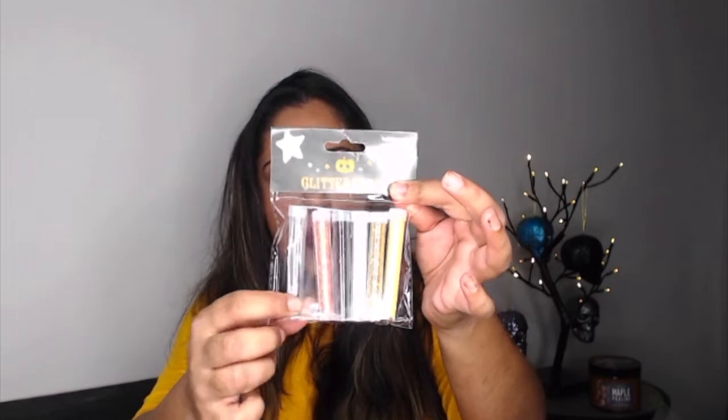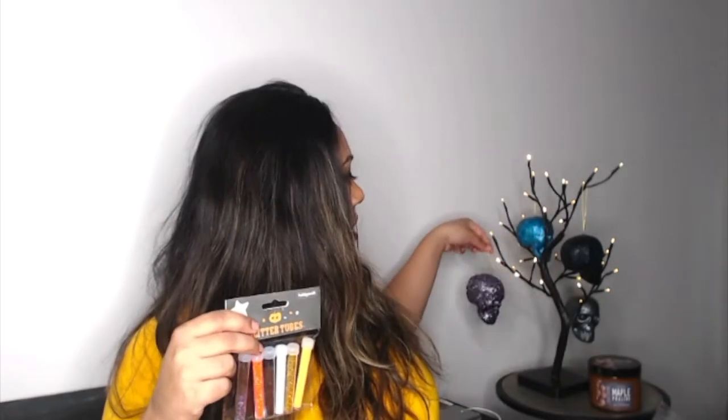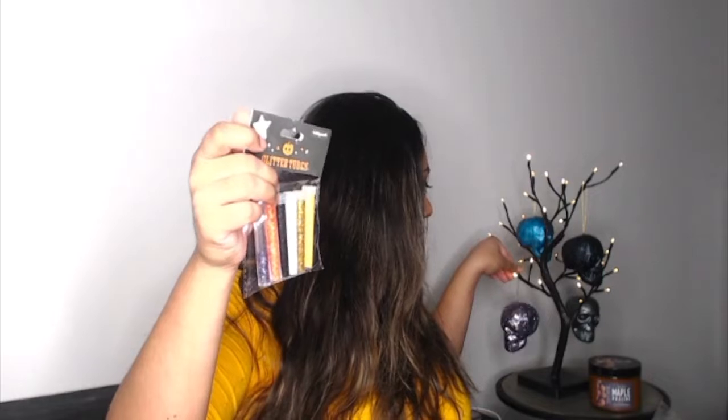One of the other things I bought that I'm really pleased with are these glitter tubes. I've already used one — the silvery, metallic, purpley sparkle one that I used on one of the skulls. Imagine that at night with just a little bit of light on it! These glitters were about two pounds and they're all Halloween colors: purple, orange, black, white, gold, and a mustard sort of color. Great for this time of year — real bargain.